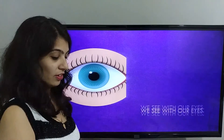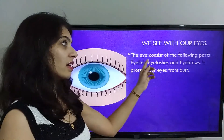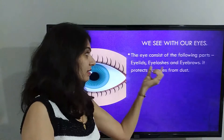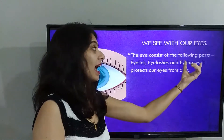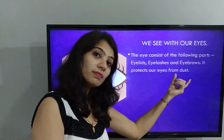Eyes. We see with our eyes. The eye consists of the following parts: eyelids, eyelashes, and eyebrows. These protect our eyes from dust.